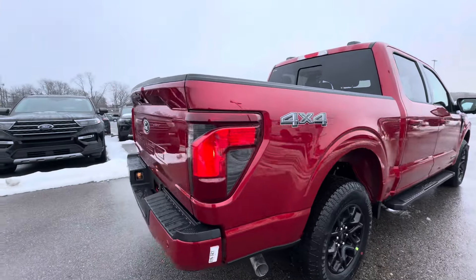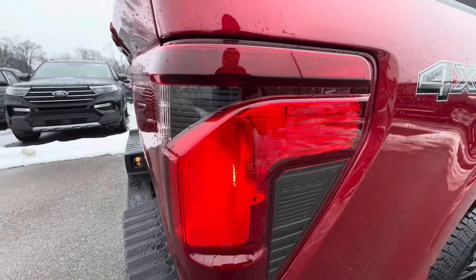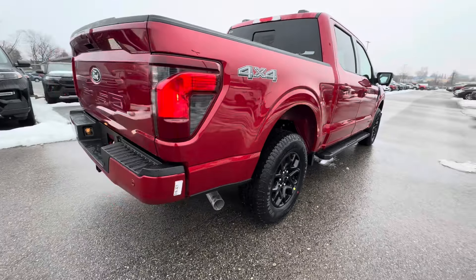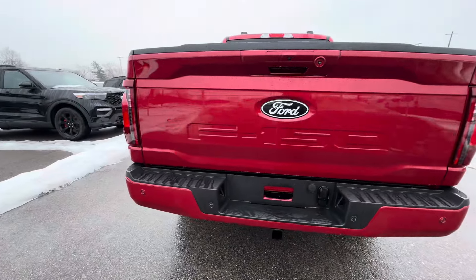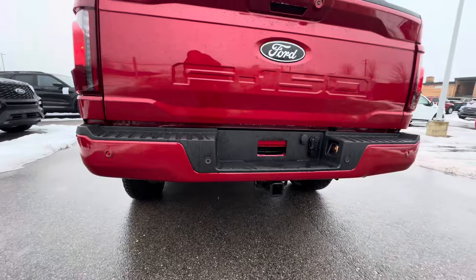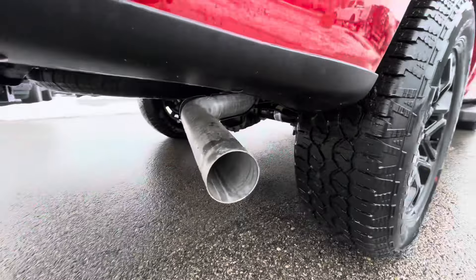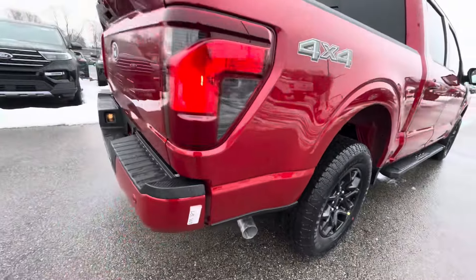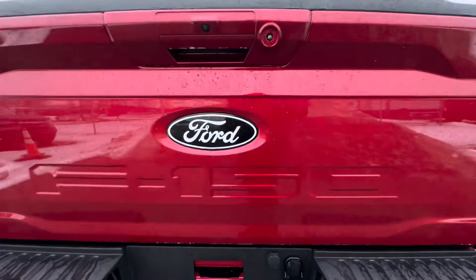The new taillights — these taillights are on the XL, STX, XLT, and Tremor. I also want to show you guys the new exhaust pipes; these are new exhaust pipes for 2024. And you've got the black and white Ford badge.